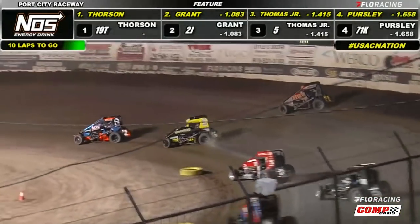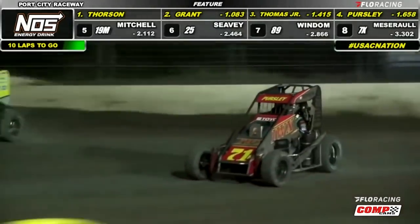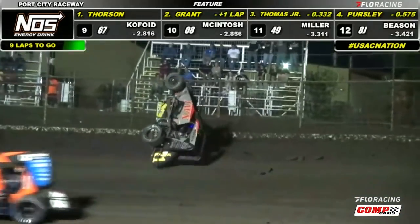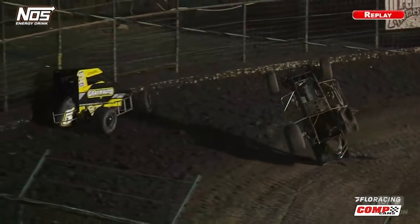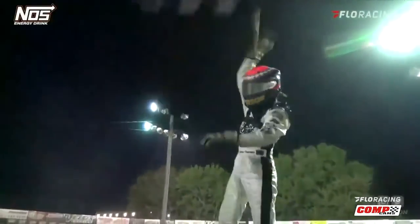On Sunday we repeat the feat — another battle for third. Although this time it's Kevin Thomas Jr. stubbing his toe onto the cushion just as Dason Pursley commits to the slider down low. That little hitch in the giddy-up is all it takes for both cars to arrive on time at the scene of the crime, with Pursley perching precariously on his posterior. Tanner Thorson would go on to hold off Justin Grant to close out the weekend at Port City.